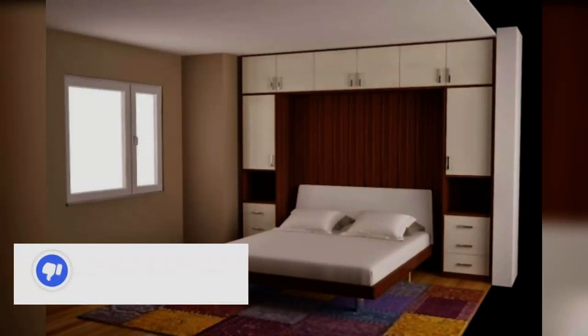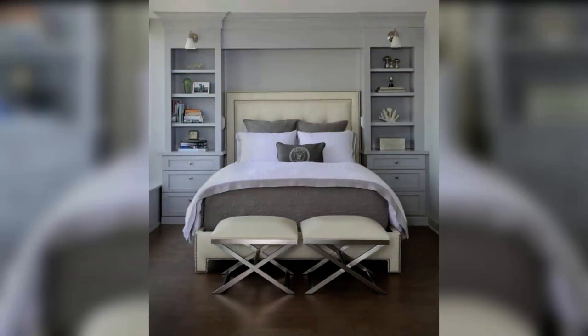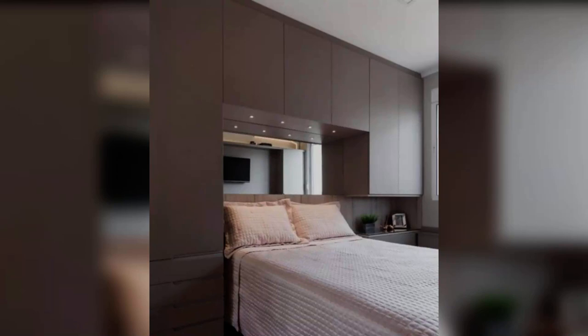If space within your bedroom is at a premium, Hammond's range of overbed fitted wardrobes could be exactly what you need. Overbed cupboards are a great storage solution for those items you do not require access to every day, such as linen or towels.